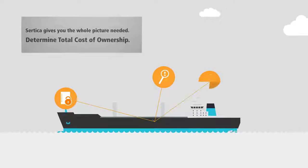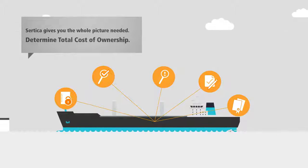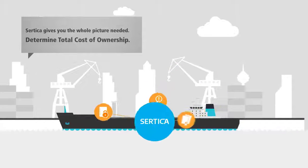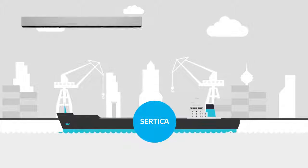Document management, event reporting, forms, inspection, and certificate management can be executed and monitored as well, giving you the whole picture and the data needed to determine total cost of ownership and to act environmentally and economically responsible.